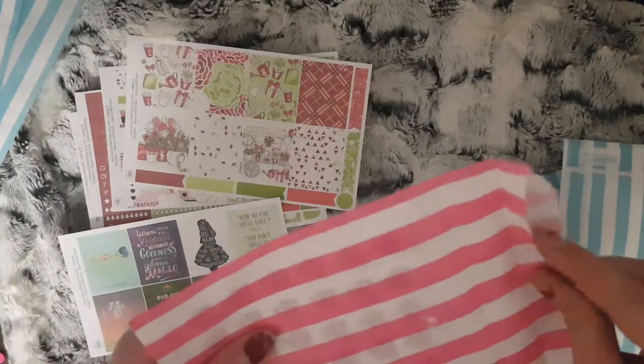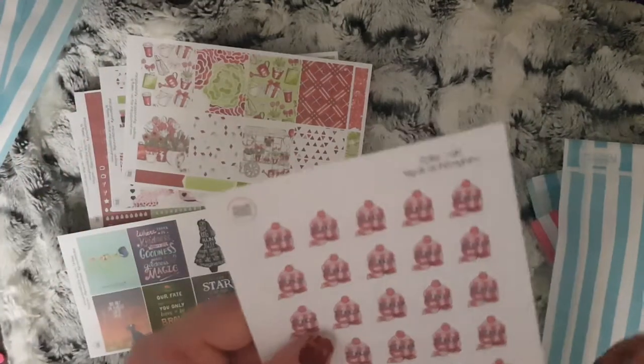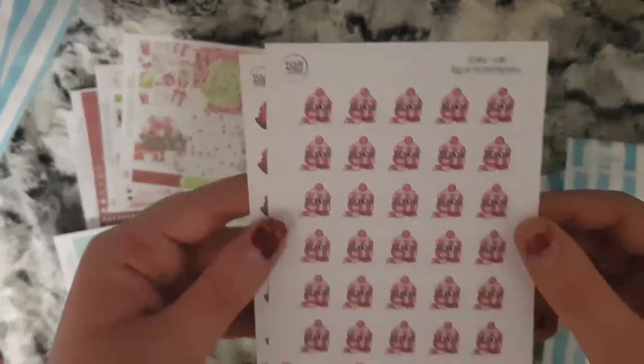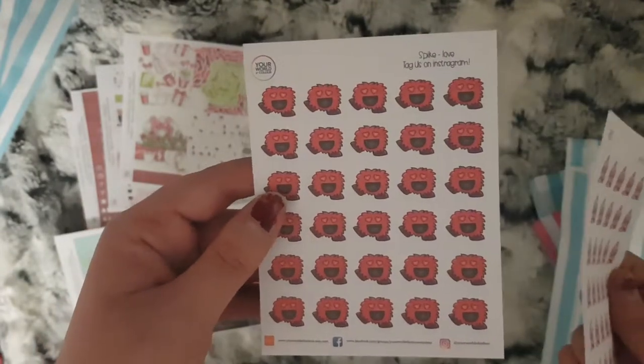Day 3 was a few functional stickers of the character Spike. So this is the cold sheet and the love sheet.